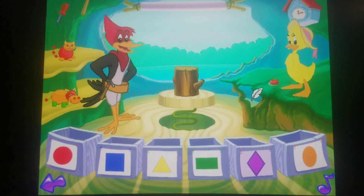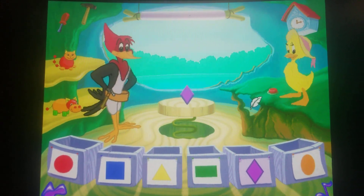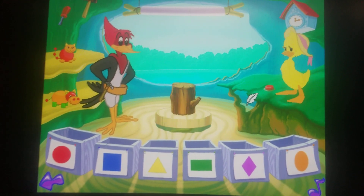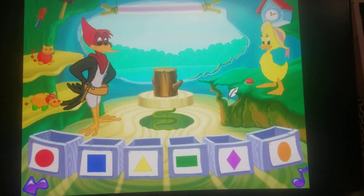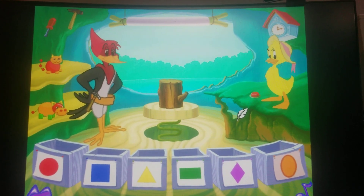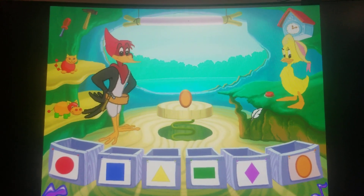Let's make a diamond. Look, we made a diamond. Let's make an oval. Look, we made an oval.